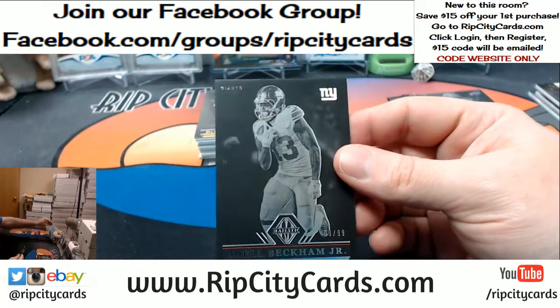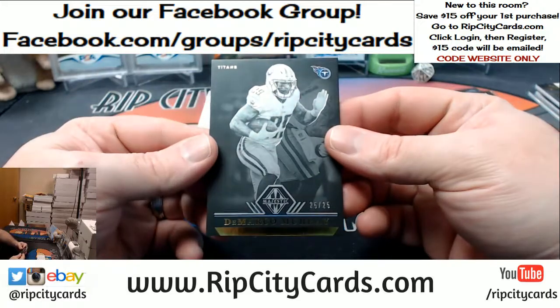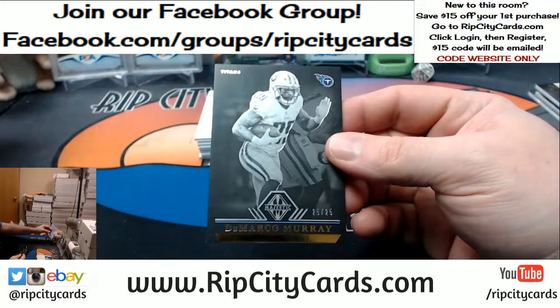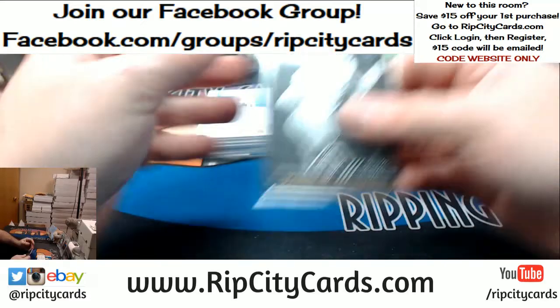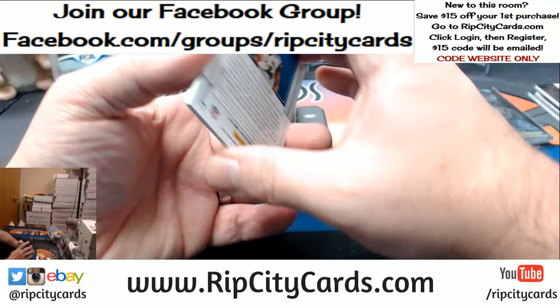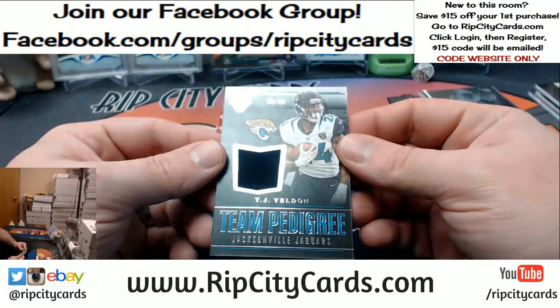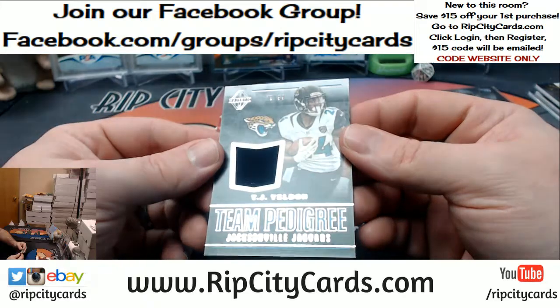Odell — 99. DeMarco Murray — 25. eBay 101, 25 to 25. T.J. Yeldon — we have some standards in Miami, we have some standards. Team Pedigree to 99.